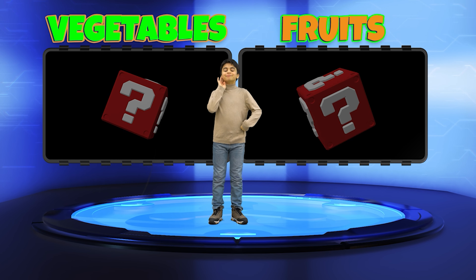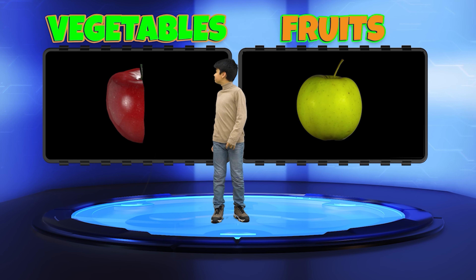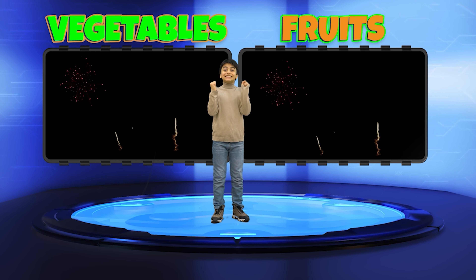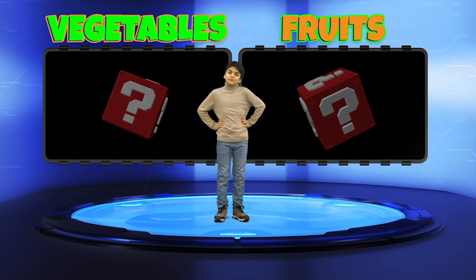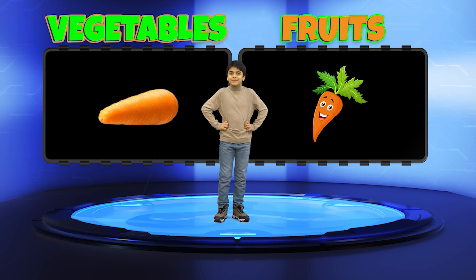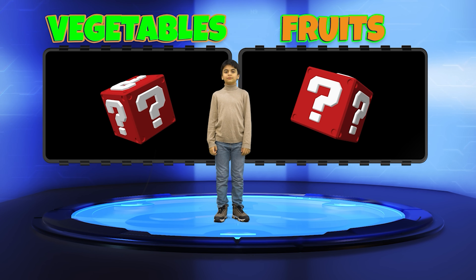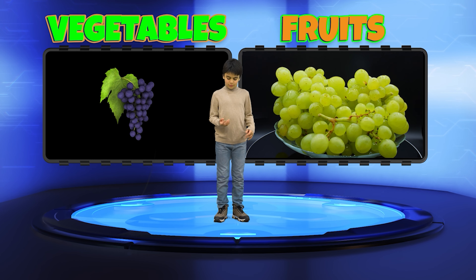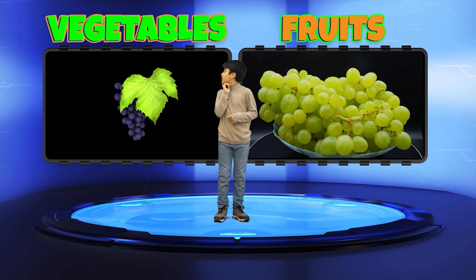Alright, Kian! Now it's your turn to shine in our Fruits and Vegetables Challenge! Let's get started with your questions! First question for you, Kian — is an Apple a Fruit or a Vegetable? Fruit! Correct! A great start! Next question — what about a Carrot? Fruit or Vegetable? Exactly right! Moving on — how about Grapes? Fruit or Vegetable? Fruit!